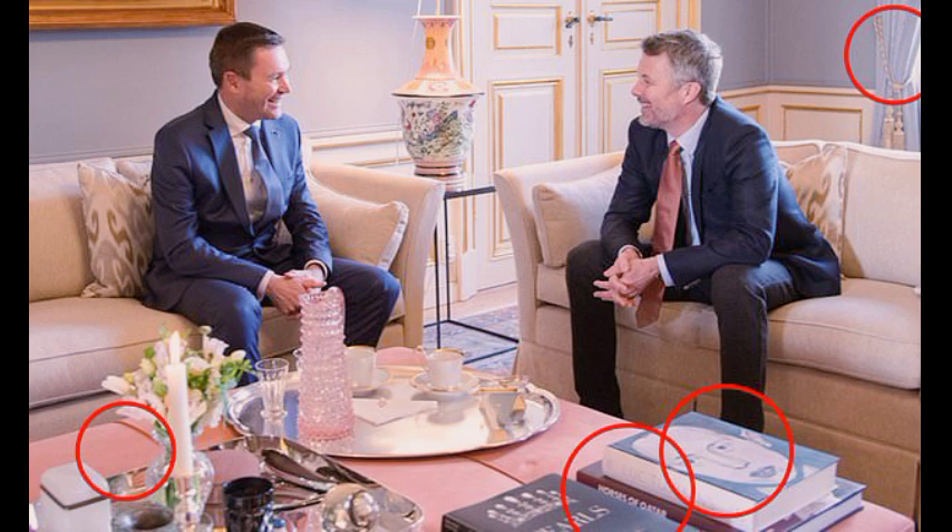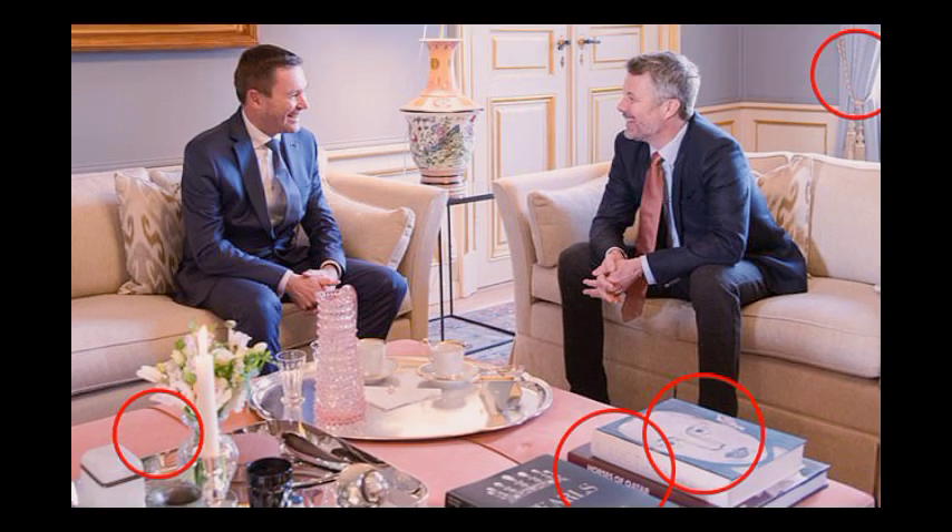Yet it's the dusty pink poof that catches the eye, embodying a sense of contemporary chic that the couple has sought to cultivate since ascending to the throne. Mortensen notes that dusty pink is not just any color but precisely the right shade to convey a modern aesthetic.